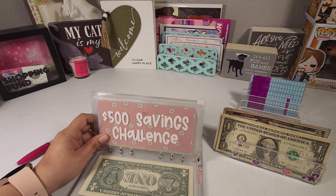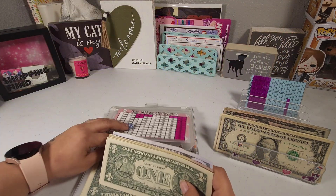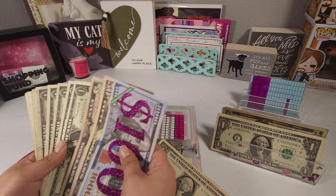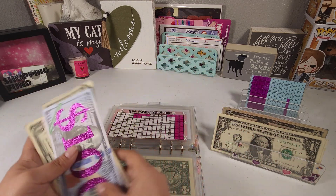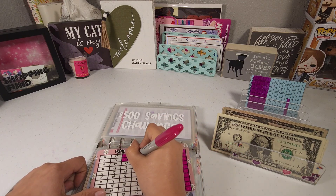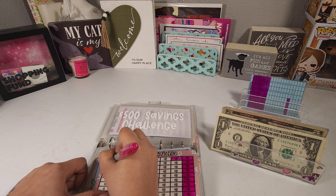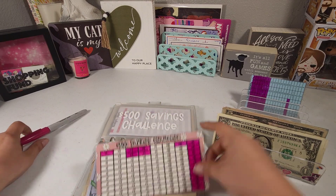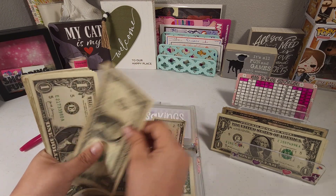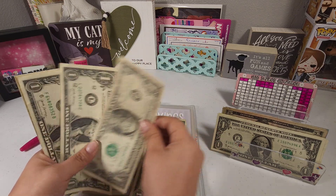Our emergency fund is going to be getting six dollars. We have five and six. I'm gonna go ahead and color a five and a one on the tracker.